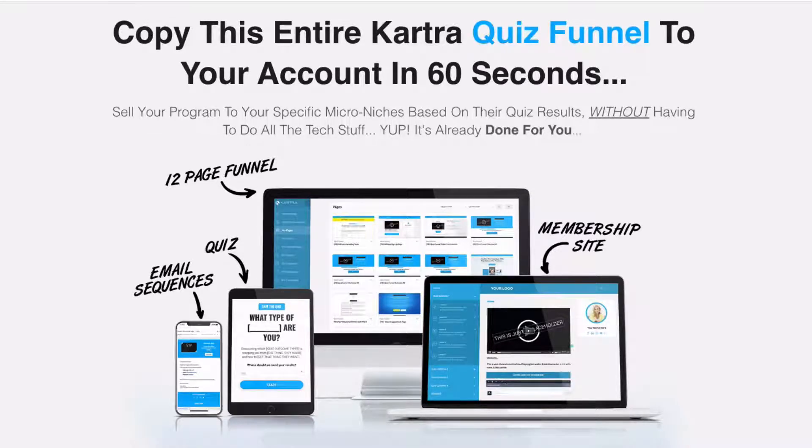Hi, I'm Jodie Jealous. I wanted to walk you through our new Kartra quiz funnel. We're building a series of funnels that you can copy across to your account in less than 60 seconds when you purchase them. The first one out the gate was the most sought after and is the funnel that right now is getting the best results for clients. This Kartra quiz funnel can be copied to your account and I'm going to walk you through everything that's included right now.